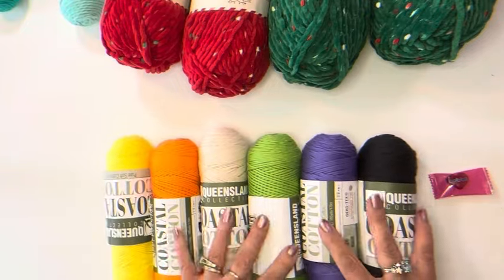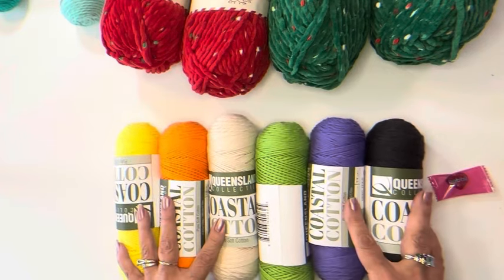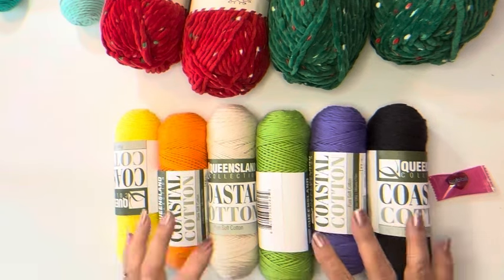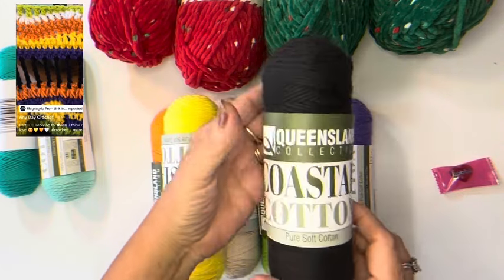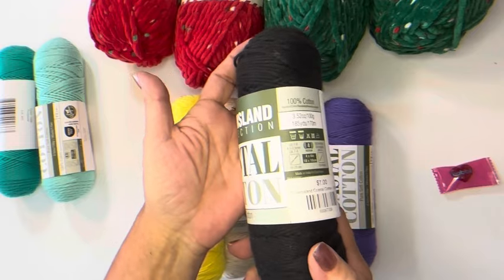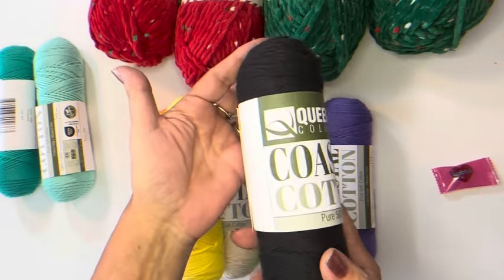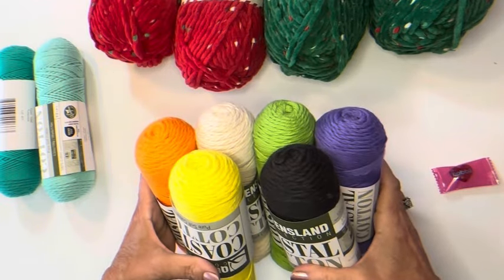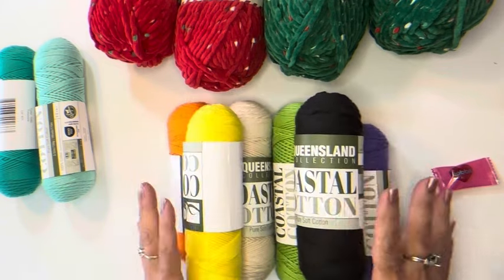I'm making a Halloween blanket — or really just a throw, not a giant blanket. I found it from a lady on TikTok called Any Day Crochet. She's doing a Halloween blanket with different stitches. I'm a little behind and haven't started yet, but I'm going to give it a try. It's really cute. Thank you all for watching!